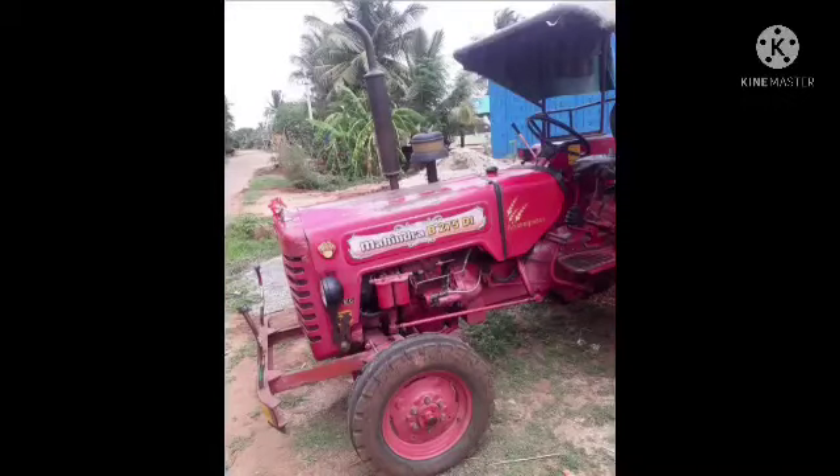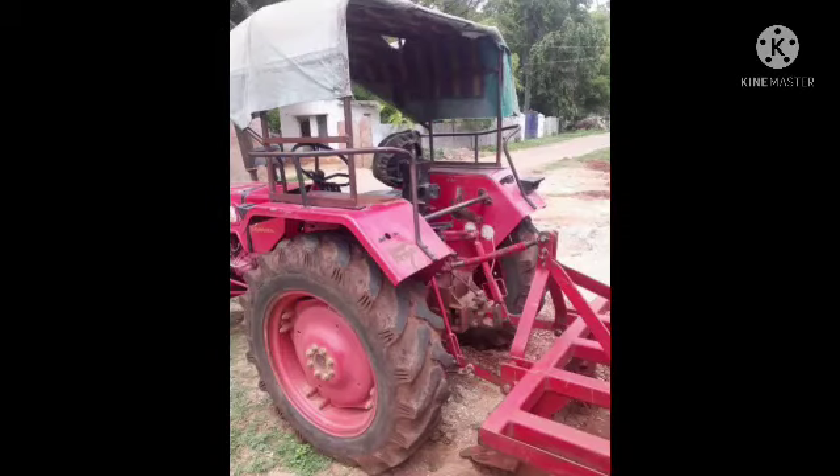It is excellent for a car and it is in good condition. It is not the price. We will get full video information. I will show you the full video.